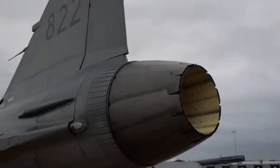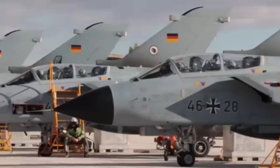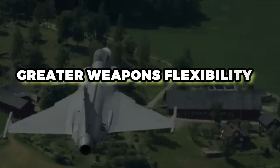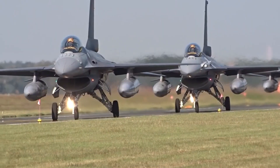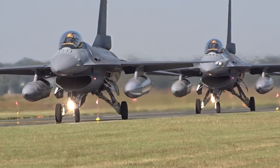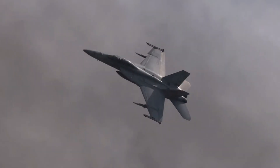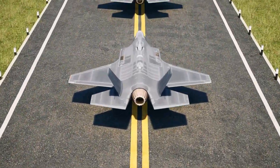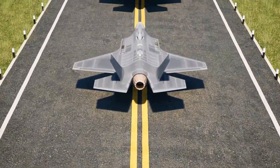The engine upgrade isn't just numbers — it unlocks new abilities that older Gripen models didn't have, or had only weakly. Larger payload options, more hardpoints, the ability to carry heavier missiles and more fuel tanks means more flexibility in selecting mission types: air-to-air, ground attack, air support, and long patrols.